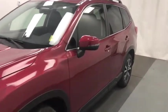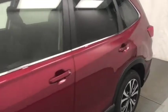Today we're viewing stock number 209-325 on a 2020 Subaru Forester. Our exterior color is crimson red pearl.